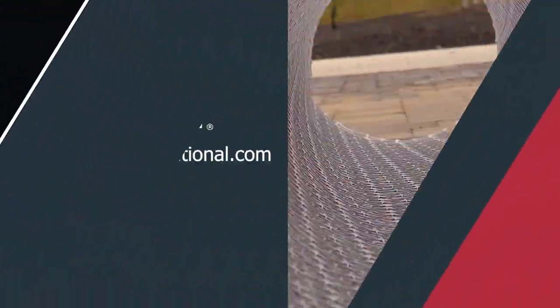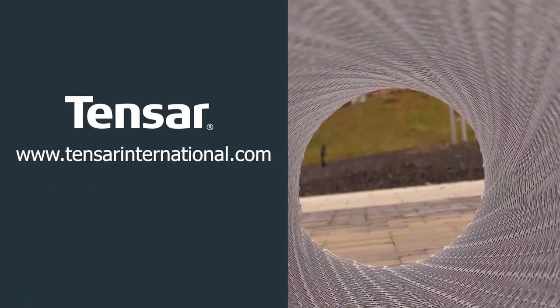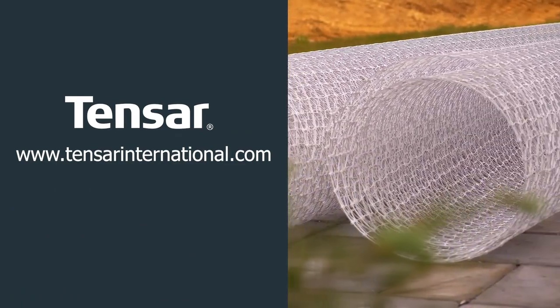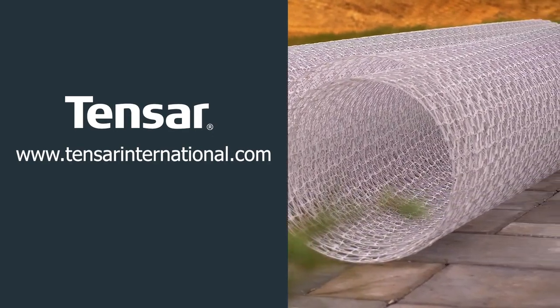To learn more about Tensar Interax GeoGrid or our other solutions, please visit our global website at www.tensarinternational.com.